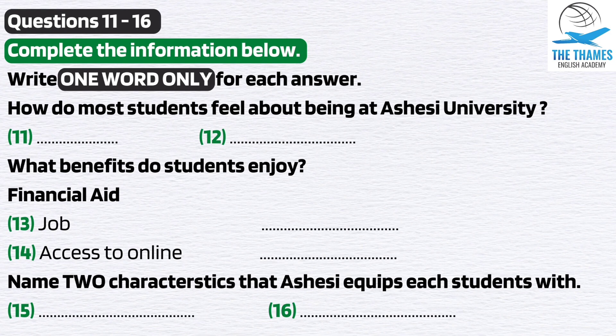Ladies and gentlemen, there is no other institution of higher education in Ghana today that matches the learning environment and the quality of instruction at Ashisi. I could continue listing reasons why we students feel this way, but I only have five minutes for this speech. Believe me, I could go on for hours.